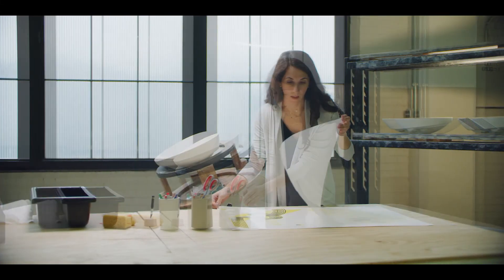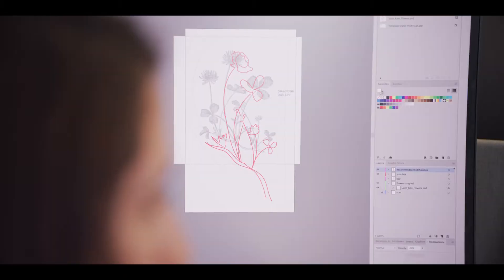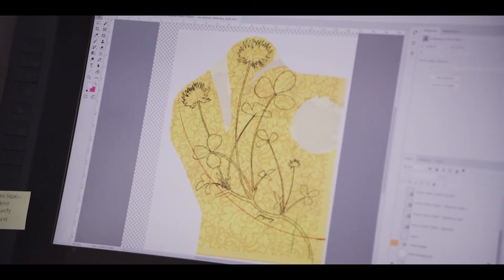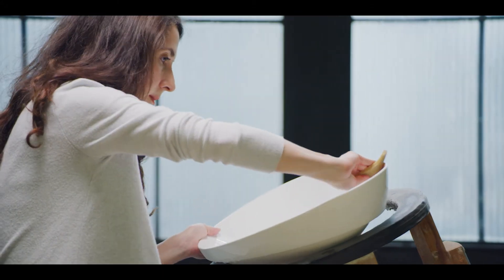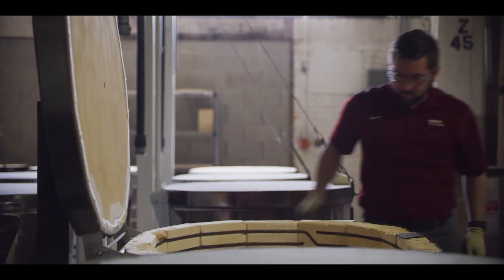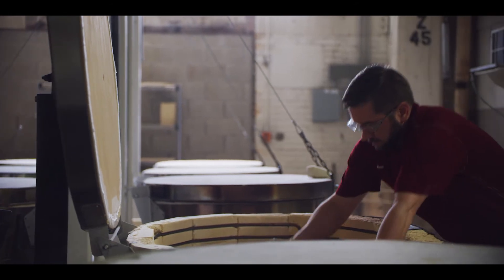The process that we would engage in is we would have an initial conversation with the designer to understand what their vision is, what the inspiration for the project is, then walk through the different mechanisms that we have to bring things to life. We would partner with the designer to understand what the best capability from our portfolio might be, then give it a whirl, run a prototype, make sure everyone's in love with it, and then move it into production.